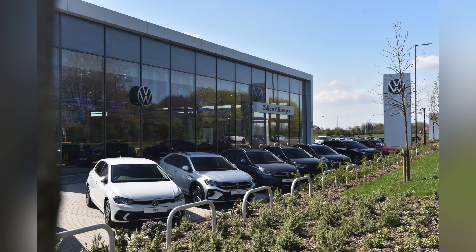This vehicle comes with a minimum of three years warranty alongside one year's roadside assistance. For more information, please get in touch on 0161 825 8520 or enquire online now.